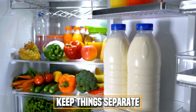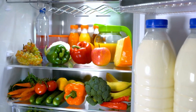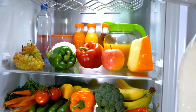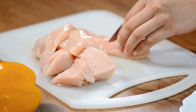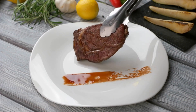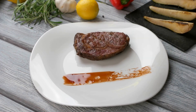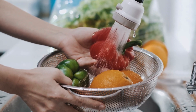Keep things separate to avoid cross-contamination. Store raw meat, poultry, and seafood separately from other foods in your refrigerator. Use separate cutting boards for raw meat and for fruits and vegetables if possible. Never put cooked food on a plate that previously held raw meat without washing it first. Clean food preparation surfaces thoroughly with soap and water.